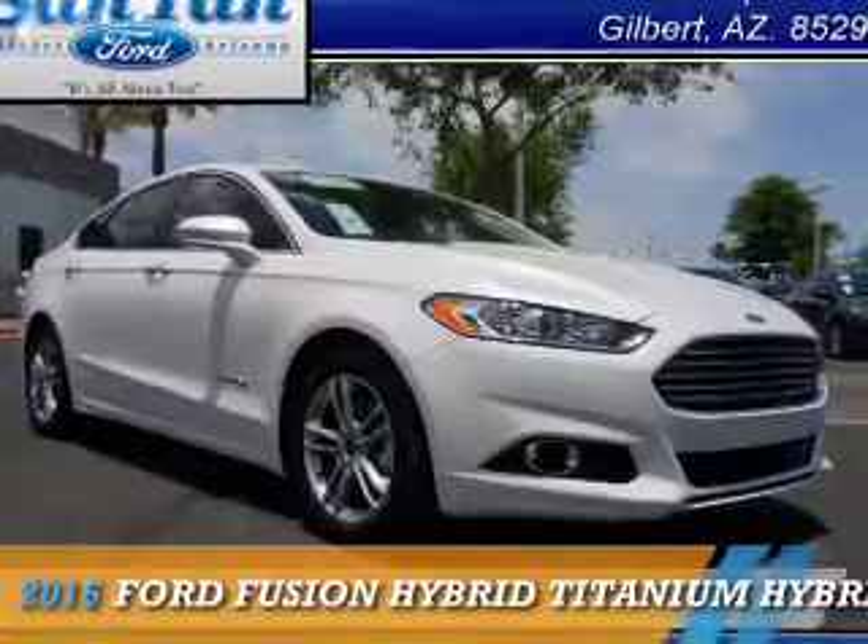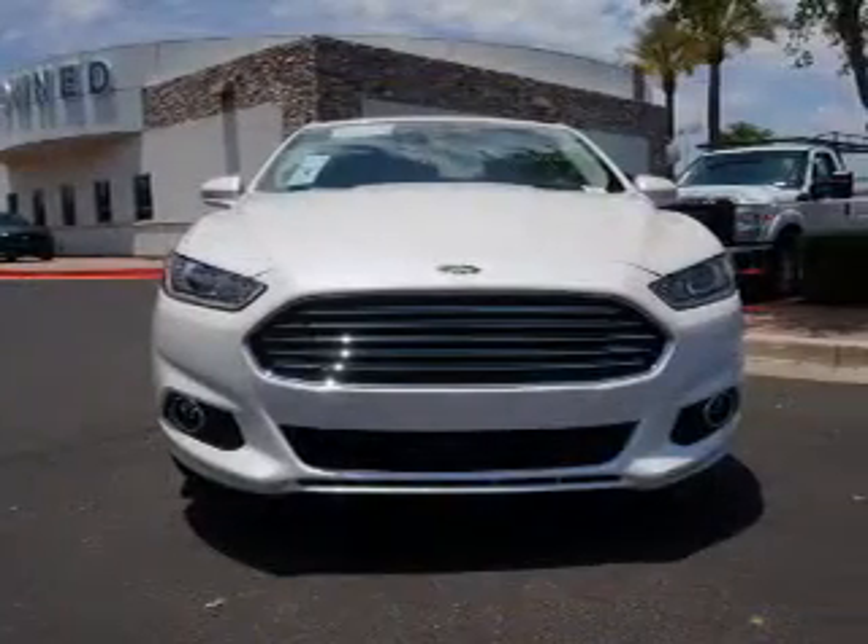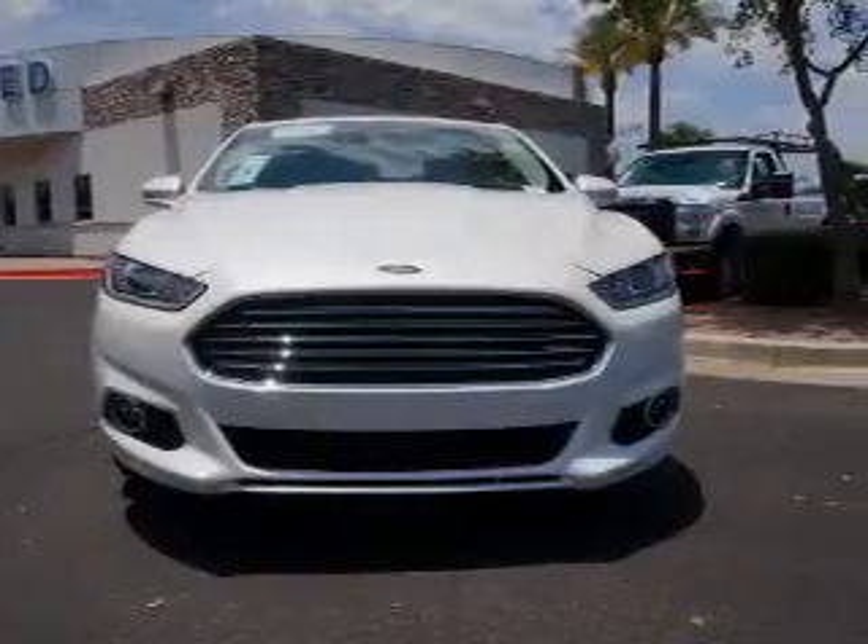Presenting the 2016 Ford Fusion Hybrid. It's powered by front-wheel drive, a 2-liter, 4-cylinder engine.